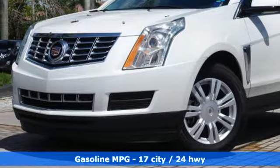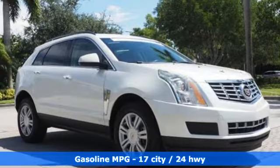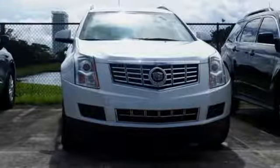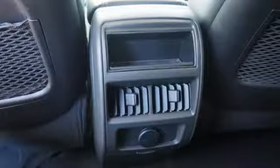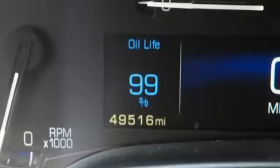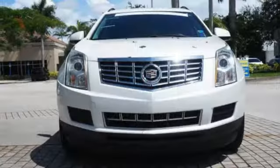A great vehicle is comprised of great features like these: streaming audio, power tilt-down heated mirrors, dual zone climate control, Wi-Fi hotspot, leather steering wheel, V6 engine, aluminum wheels, gas pressurized shocks, and automatic transmission.